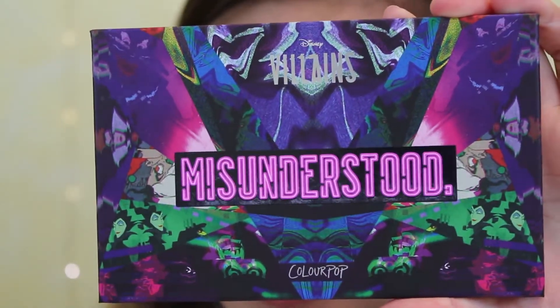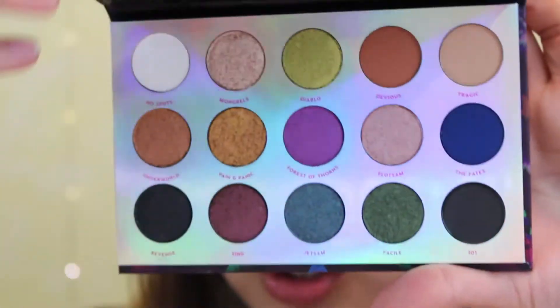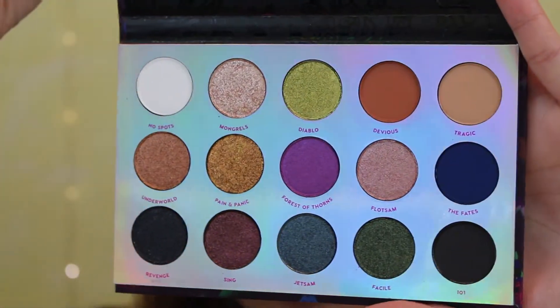I actually found this in stores at Ulta. I was going to order it online, but when I saw it in person I just went ahead and bought it — it was right there in front of my face. This is the ColourPop and Disney Misunderstood Villains Palette, and I am so excited to use this. It's so beautiful — the packaging is absolutely gorgeous. Look at that. That is so pretty.